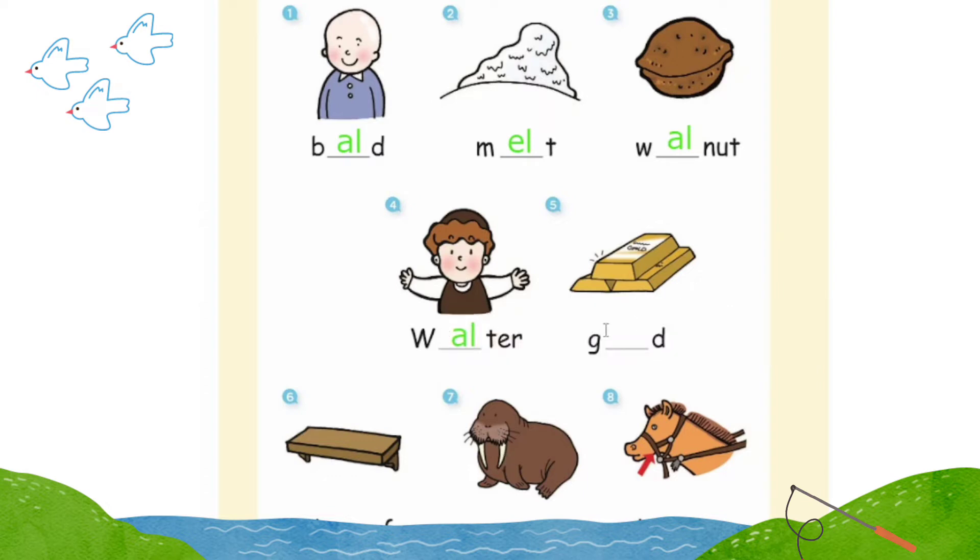Number five: gold. Number six: shelf. Number seven: walrus. Number eight: halter. Splendid!